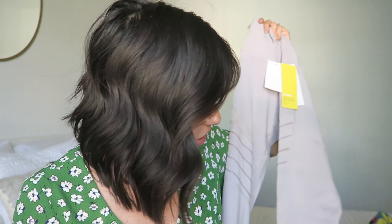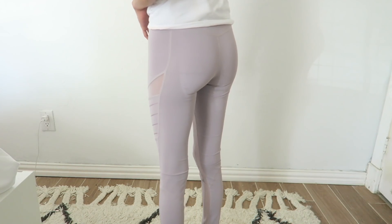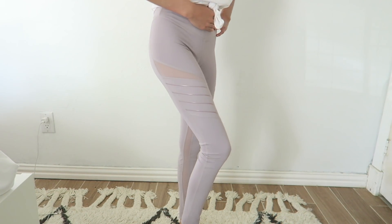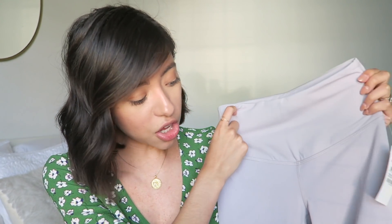I got these leggings from the brand Zella — high-waisted, in a muted gray-purple color. On camera it kind of looks like a gray-purple mix. They have mesh detailing all down the leg, so they're not just plain leggings. They look like really good quality.